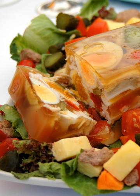Aspic is a dish in which ingredients are set into a gelatin made from a meat stock or consommé. Non-savory dishes, often made with commercial gelatin mixes without stock or consommé, are usually called jello salads in the United States or gelatin salads elsewhere.